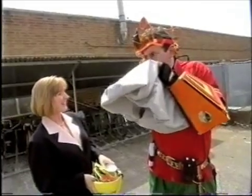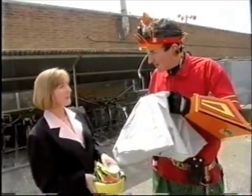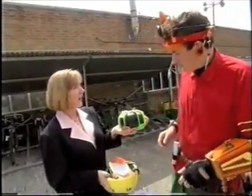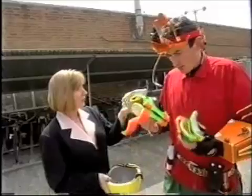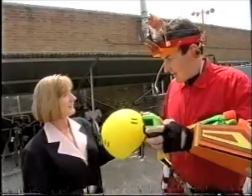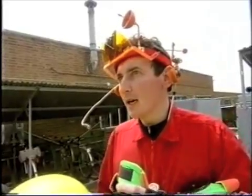What are you doing? Blowing up my airbag, but it doesn't seem to be working. Not for a bike — you need these. Elbow pads to protect your elbows. Knee pads to protect your knees. Gloves to protect the backs of your hands. And of course, the helmet. This has given me a great idea.